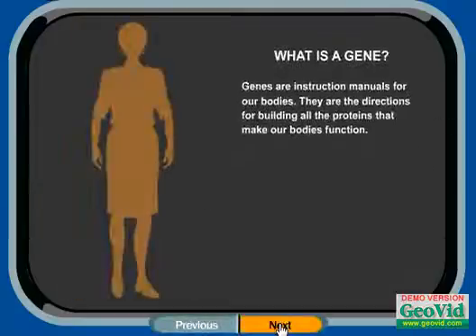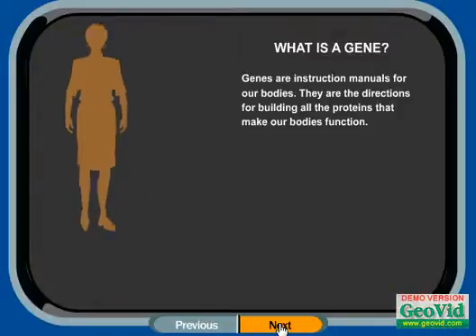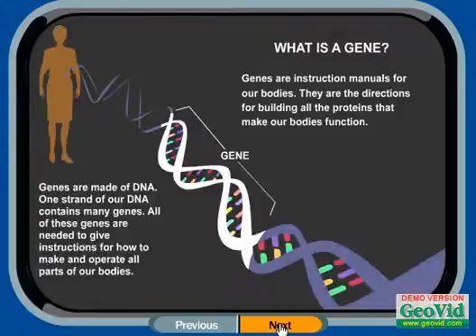What is a gene? Genes are instruction manuals for our bodies. They are the directions for building all the proteins that make our bodies function. Genes are made of DNA. One strand of our DNA contains many genes. All of these genes are needed to give instructions for how to make and operate all parts of our bodies.